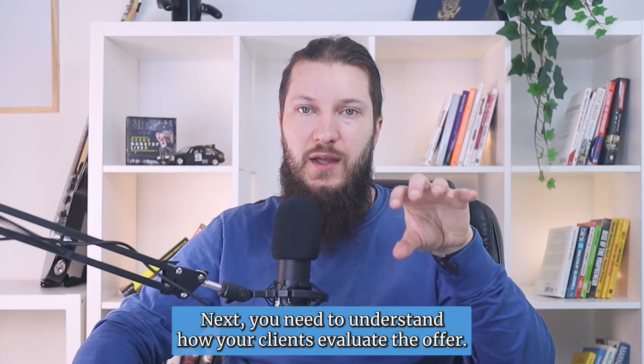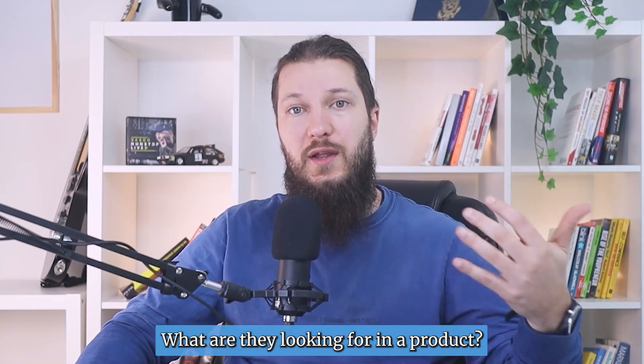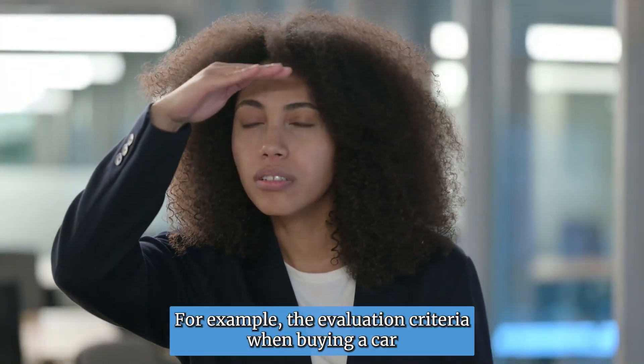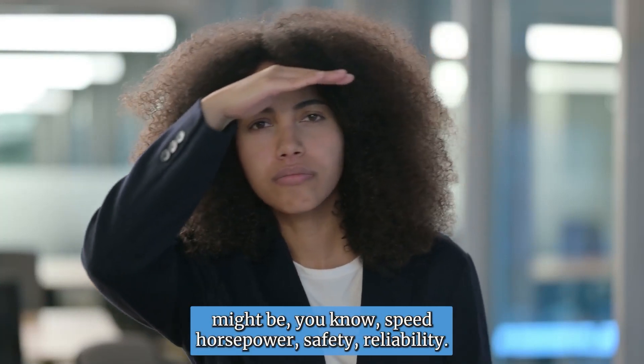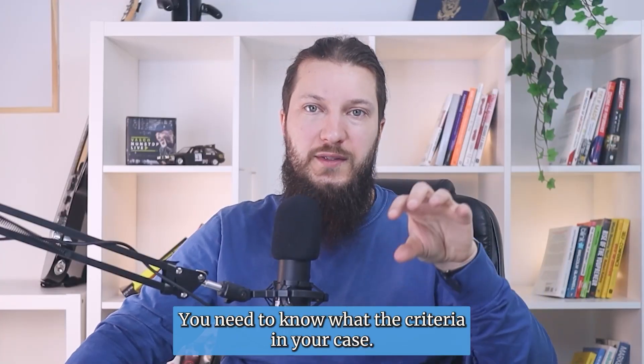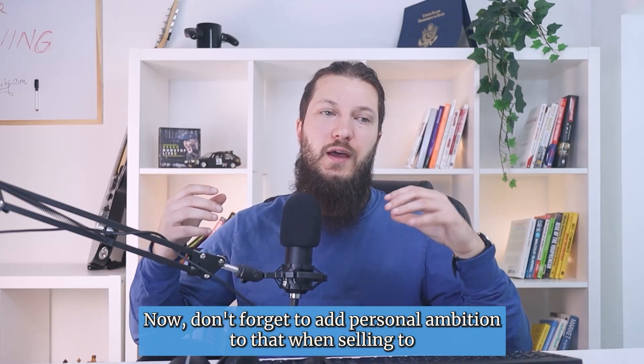Next, you need to understand how your clients evaluate offers — what's important for them when buying this kind of product, what are they looking for. For example, the evaluation criteria when buying a car might be speed, horsepower, safety, and reliability. You need to know what the criteria are in your case.